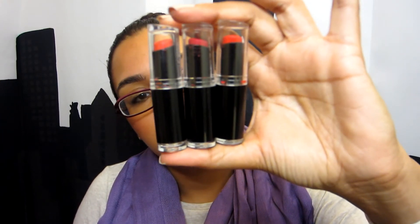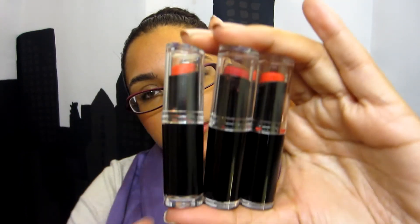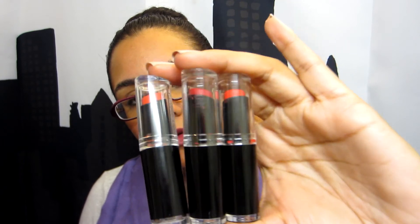My favorite cheap lipsticks are by Wet n Wild — I think they're called the Megalast lipsticks. I have three of them. They are a drier texture but they last a long time and are really pigmented. If you're in the market for a new pigmented lipstick, I highly recommend these — they're only about $2, so you should just buy the whole display.